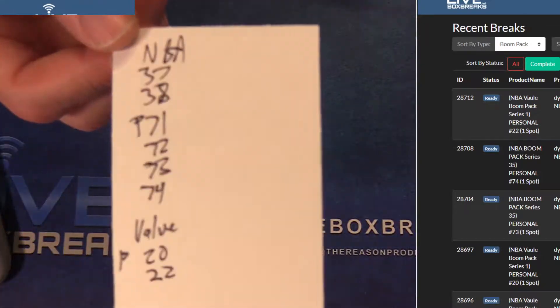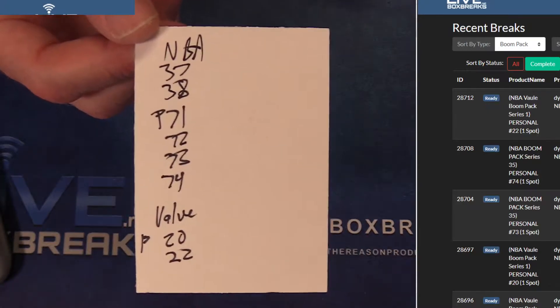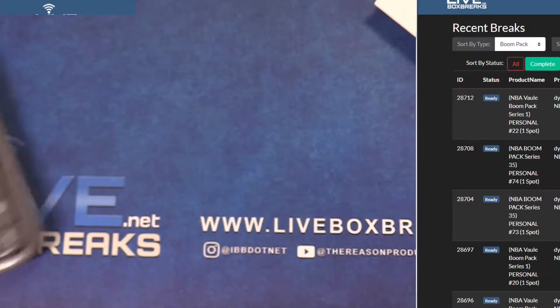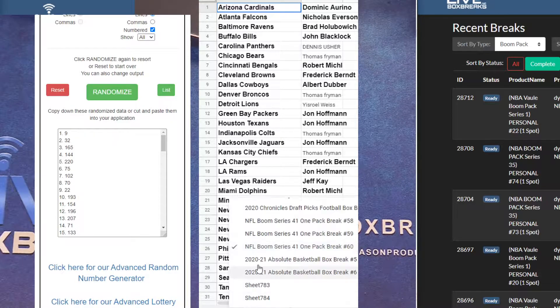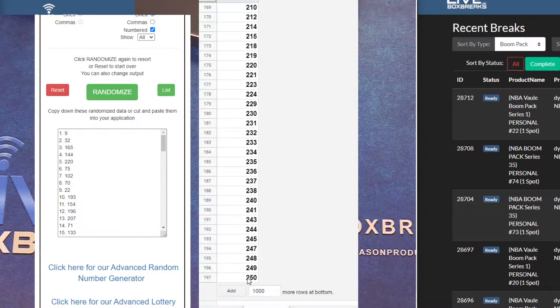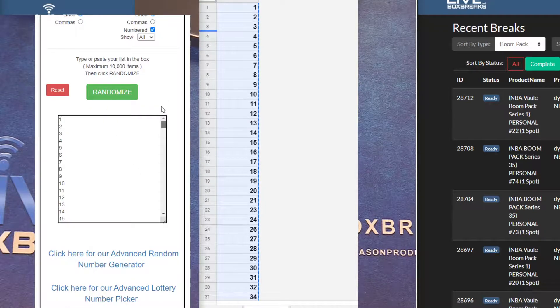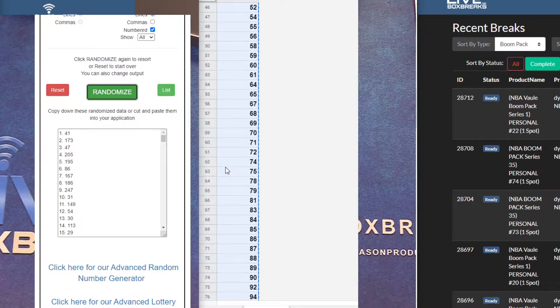Boom pack session NBA 37-38, personal 71 through 74, and values personal 20-22. All right, here we go — top two values: one, two, three, four, five — forty-one, one seventy-three.